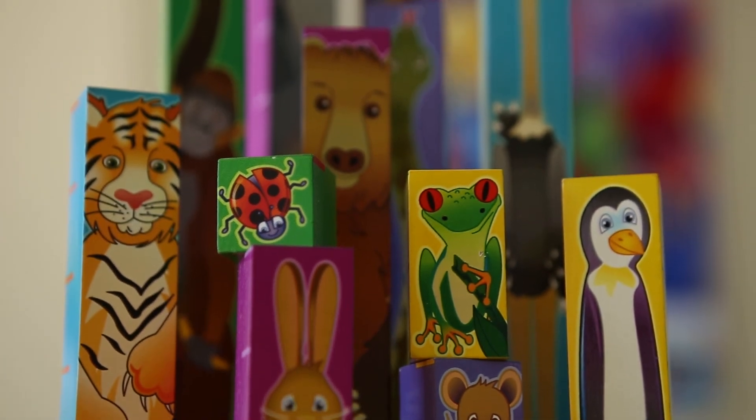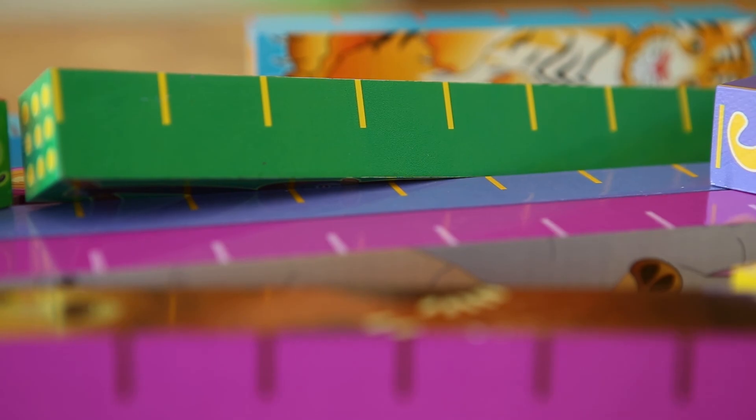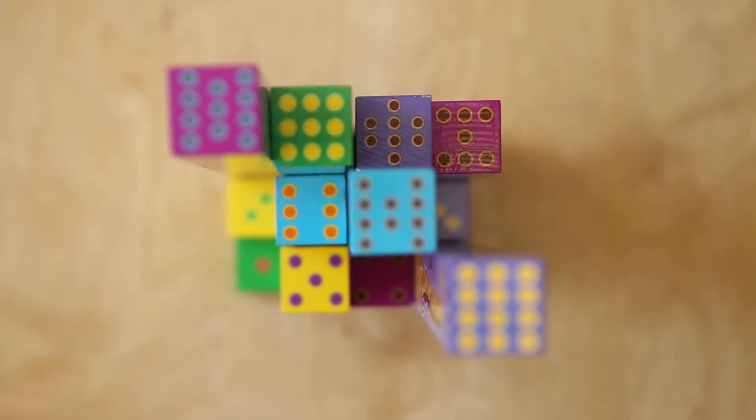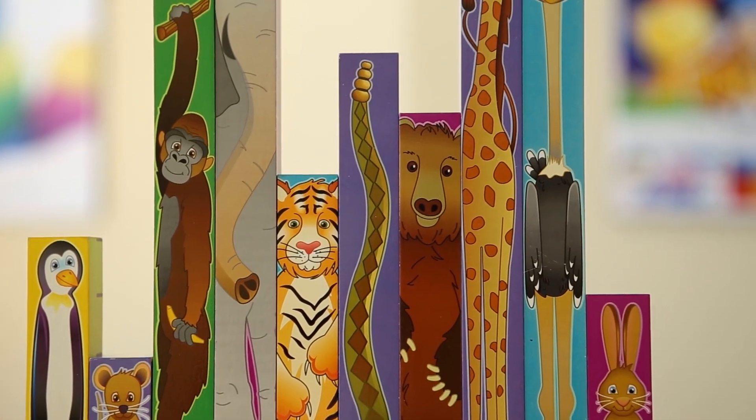12 beautifully crafted and thoughtfully designed wooden blocks, measuring from 1 to 12 inches, feature marked inch segments, written numerals, and representative dots, all with adorable creatures from the animal kingdom that are sure to make math fun and exciting.